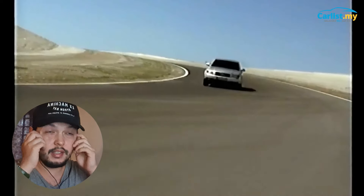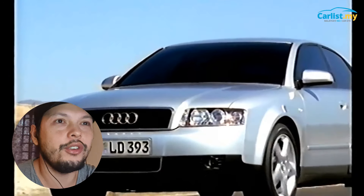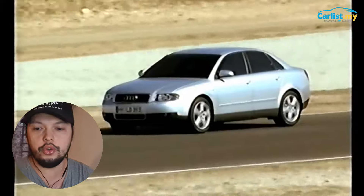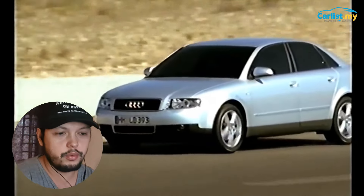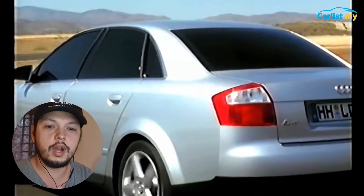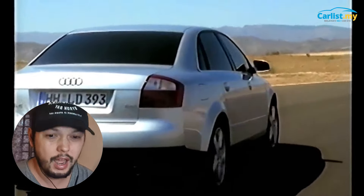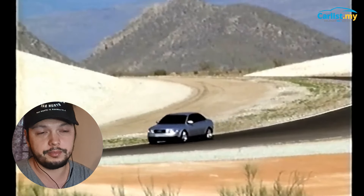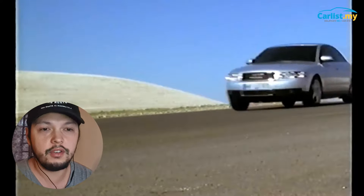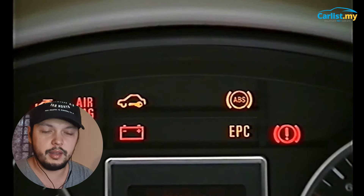The first one on the list is the Audi B6. I know when we talk about Audi, everyone goes, 'Oh no, aren't they going to break down? Aren't they costly to repair?' Well, actually the B6 is a very sturdy car. It's a really classy looking car even up to now, and if you've never experienced Audi before, the interiors are one of the greatest ever put in a car — they just last a long time.